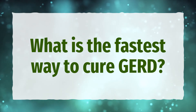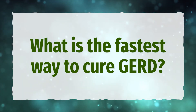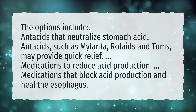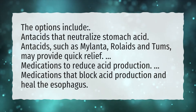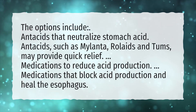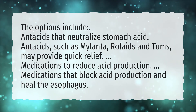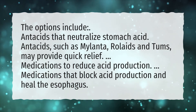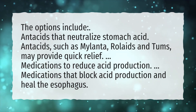What is the fastest way to cure GERD? The options include antacids that neutralize stomach acid. Antacids such as Mylanta, Rolaids, and Tums may provide quick relief. Other options include medications to reduce acid production and medications that block acid production and heal the esophagus.